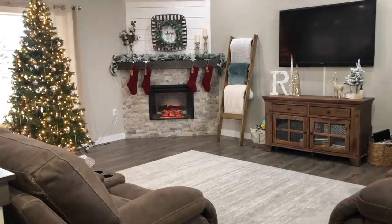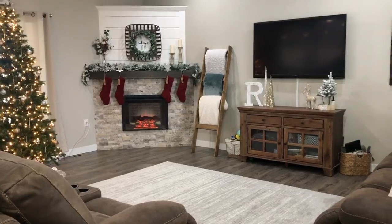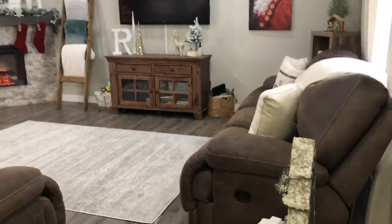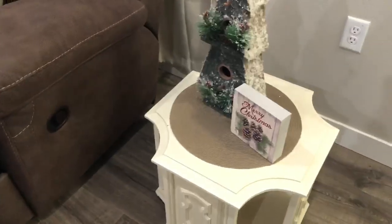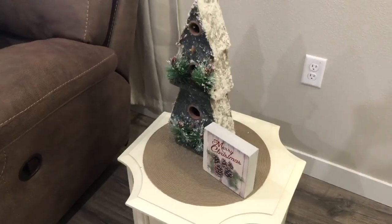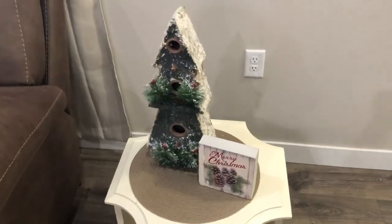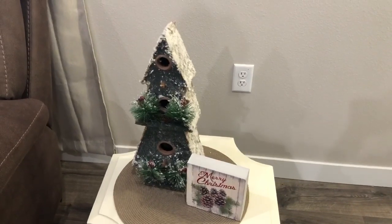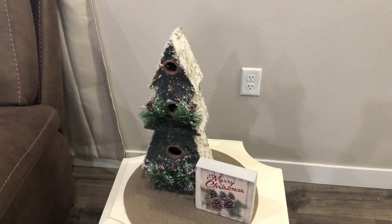Okay, so here in the living room, I did something a little bit different with my theme this year. Kind of kept it more neutral with pops of red. Coming in here, this end table I actually repainted from a thrift store, so you can't find that anywhere. But on the table there is a Merry Christmas sign from TJ Maxx — I got it this year for $5.99. And then the birdhouse is from a few years past from Hobby Lobby, but they did have some this past year.